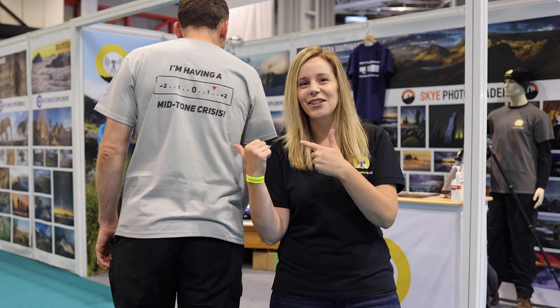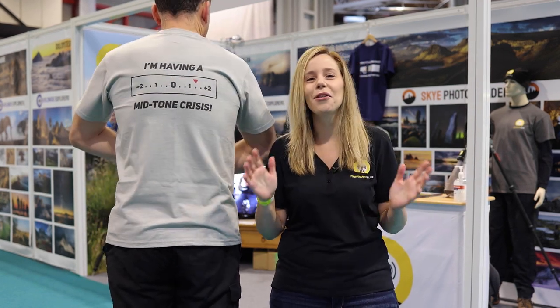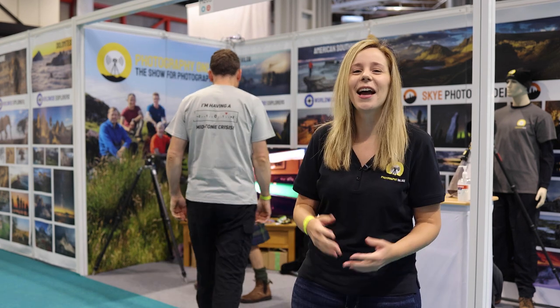We are here at the Photography Show where we have our own stand. The main purpose is to market some of our workshops and photo holidays which we run on a regular basis, as well as the one-to-one services that we provide on Skye, the Isle of Man and in the southwest of England. We also have a few of our branded goodies on sale, and we've designed a couple of new t-shirts which we've unveiled here — now available through our online shop.